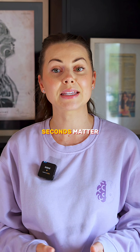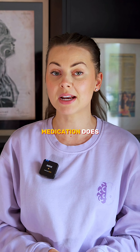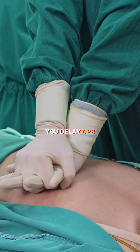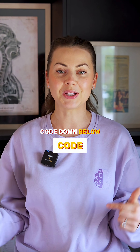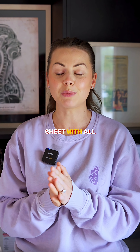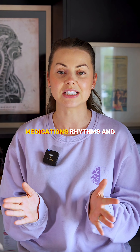In a code, seconds matter. If you don't know what each medication does, you delay CPR, delay defibrillation, and could lose your patient. If you comment 'code' down below, I will send you a cheat sheet with all the ACLS medications, rhythms, and doses.